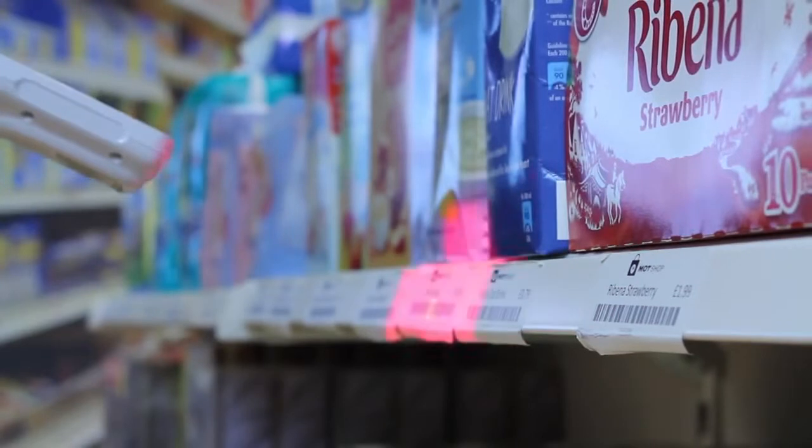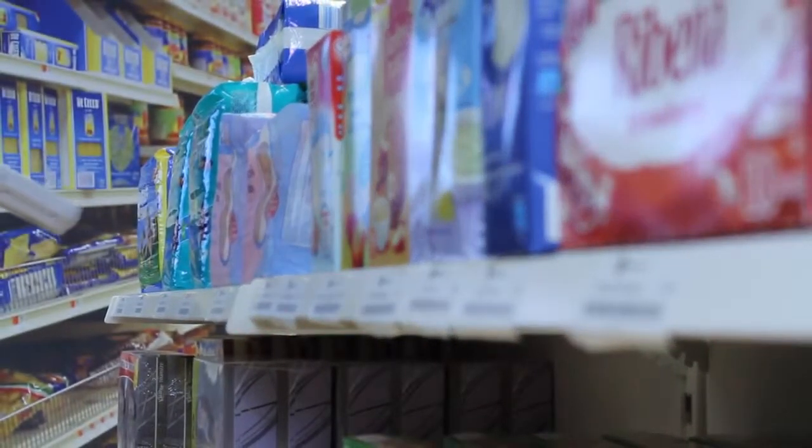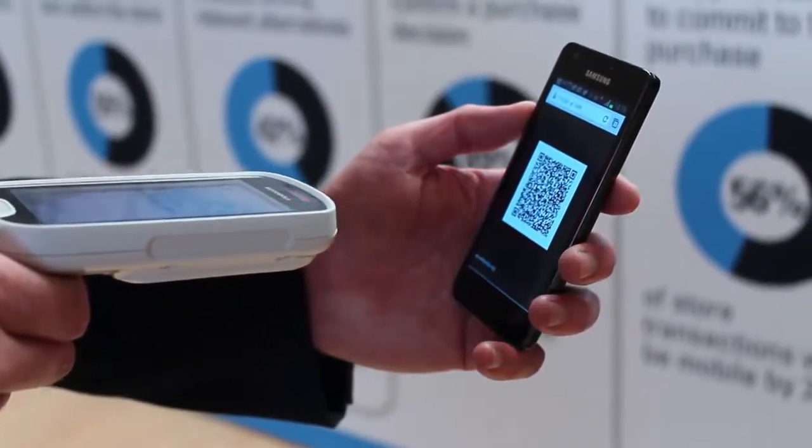The scanner is our most advanced. It will read any 1 or 2D barcode in a split second from packaging or from a mobile phone. It will also read damaged, scratched or poorly printed codes. And with omnidirectional scanning, anyone can easily capture codes.